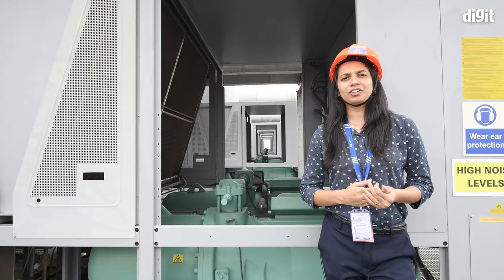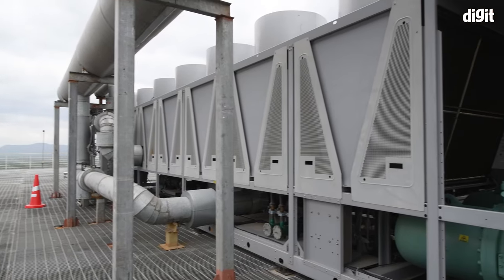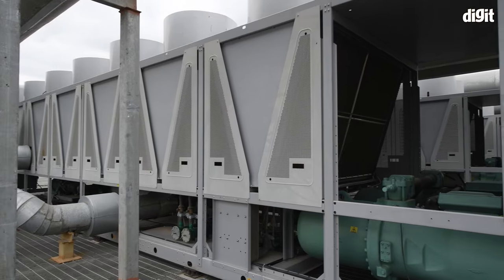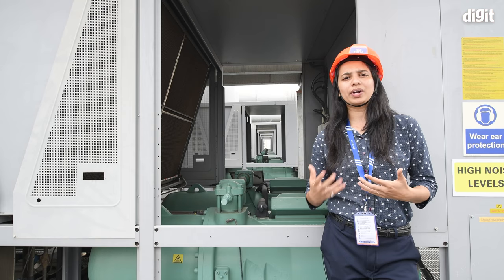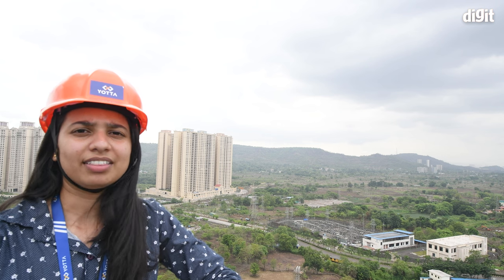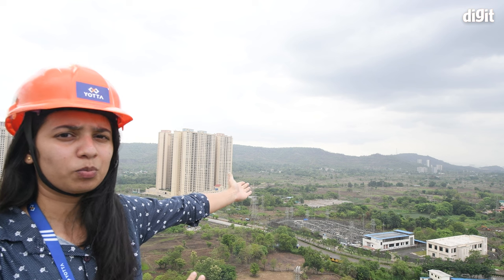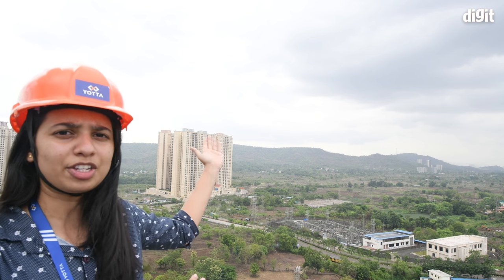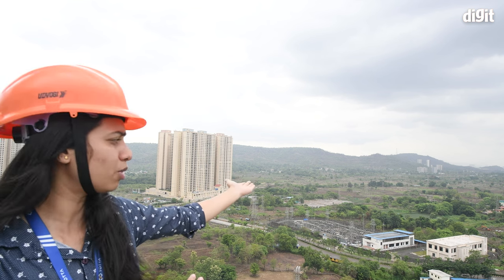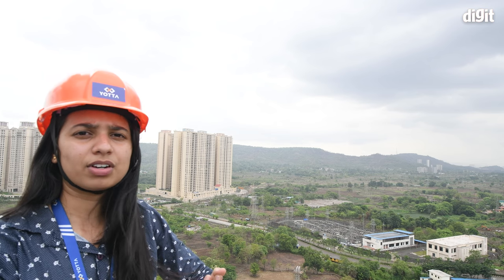We are now on the chiller platform. The chillers here are data-center-specific and have a restart time of 120 seconds. Power for all equipment comes from our own substation. We receive two power sources — from Khopoli and Chembur — brought down to 11 kVA at the substation, providing N+N redundancy for power supply to the building.